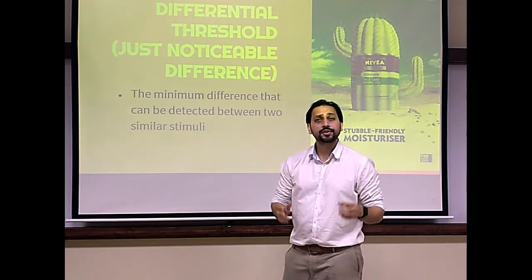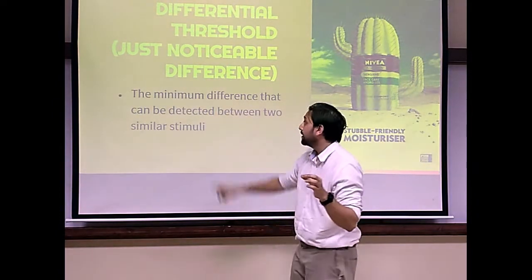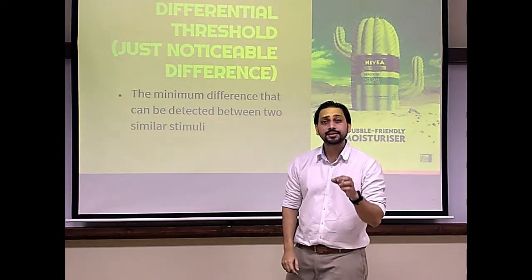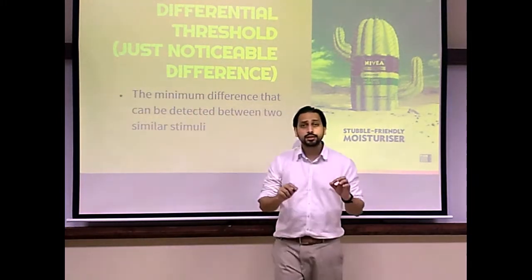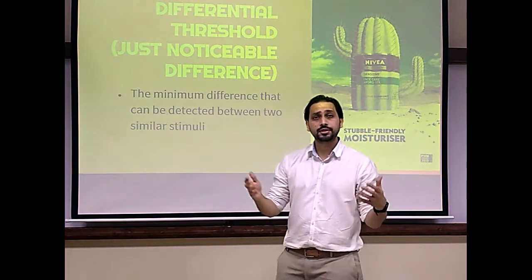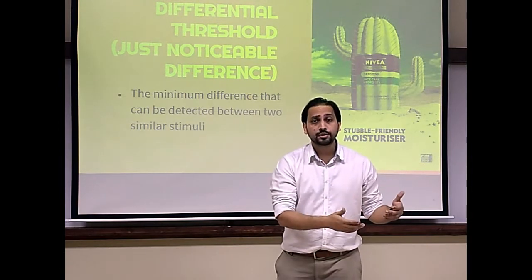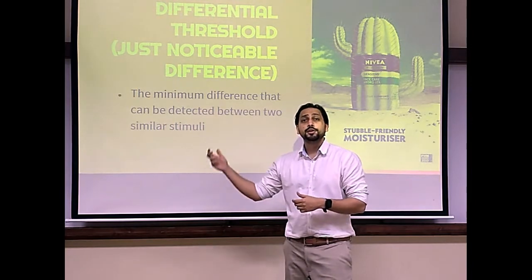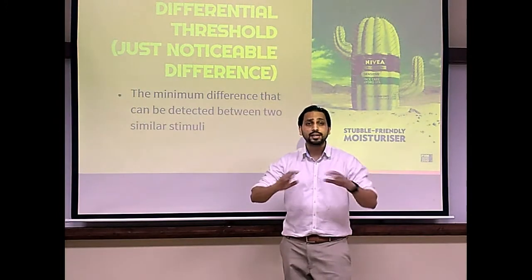What is the differential threshold? It is the minimum difference that can be detected between two similar stimuli, also known as just noticeable difference, or JND. If the initial stimulus is very strong, you will need additional intensity in the second stimulus to have a perceived difference.